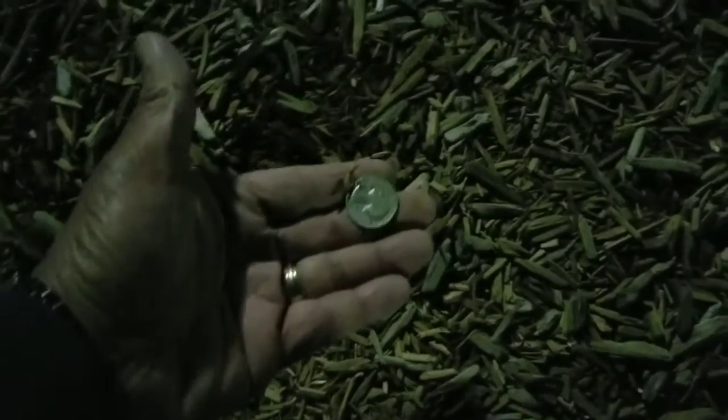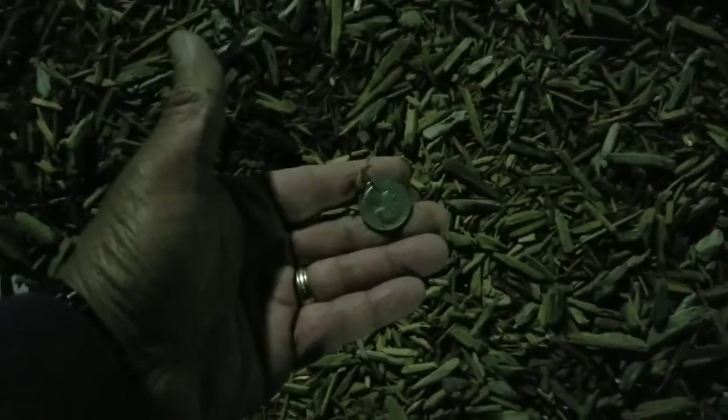There it is — that looks like a quarter. Nice way to end the hunt, a quarter! So we got a few coins, let's go count them up.